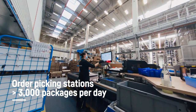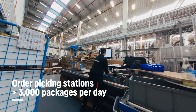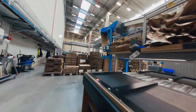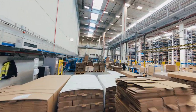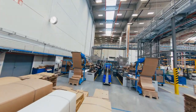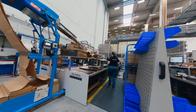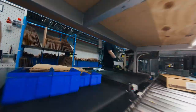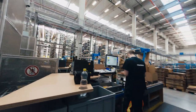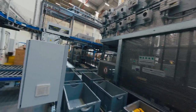Goods are conveyed to our staff at 16 picking stations where screens show which part is to be taken from which container, in which quantity, and which order the spare part belongs to. We use cardboard boxes that carry the FSC environmental protection mark. The corrugated cardboard is fully recyclable, as is the packing paper used to protect the goods inside. Our staff pick 2,500 sales orders per day, which amounts to more than 8,000 line items and makes up 3,000 packages per day.